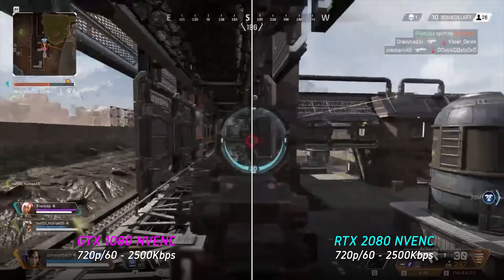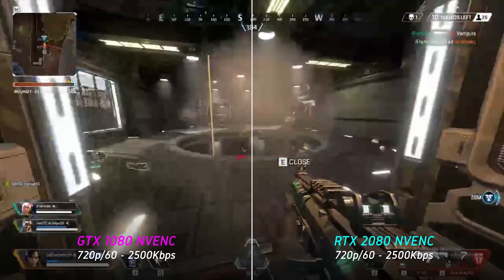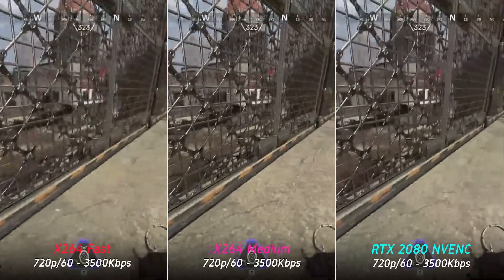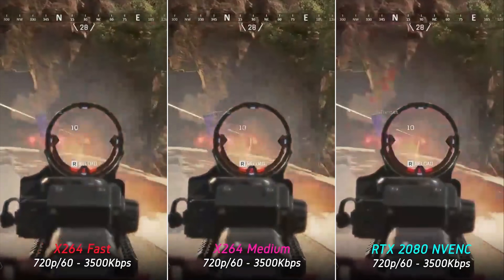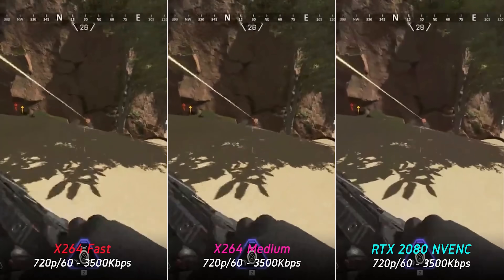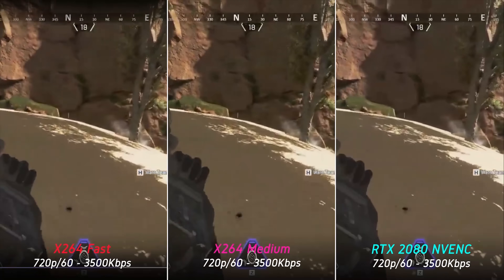Turing NVENC is definitely better than previous generation NVENC in visual quality, but how does it compare to x264 CPU encoding? Starting with a less-compressed comparison at 720p 60fps at 3500 kilobits per second — played at 50% speed for easier comparison — the results are honestly quite close, but overall visual quality goes to the x264 medium preset.